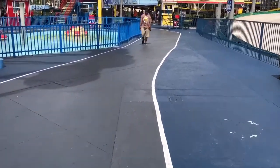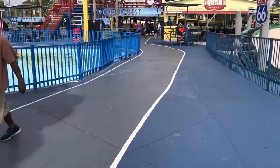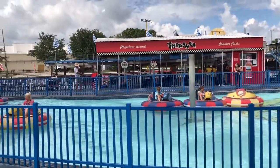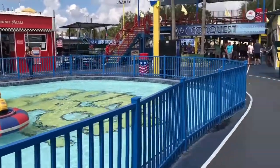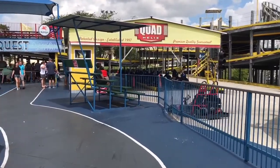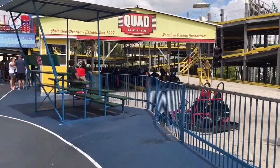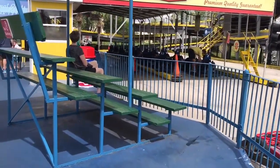Up ahead of us now is their bumper boats, and like any bumper boats with water guns, they are extremely fun, especially on a hot summer day. In this corner of the park they have three other go-kart tracks, so if you like go-karts, definitely head to the back of the park because they have several of them back there.